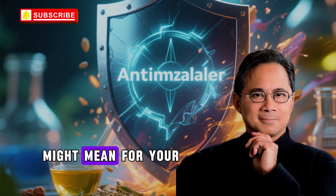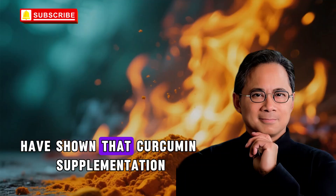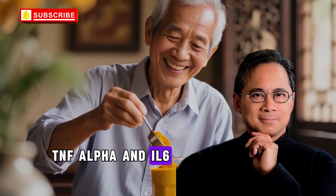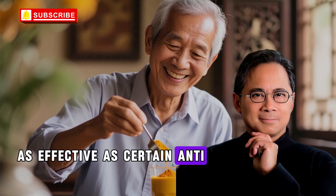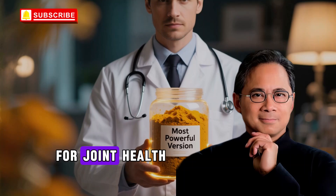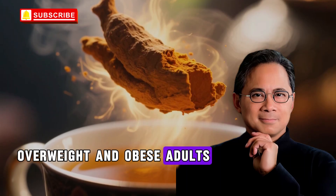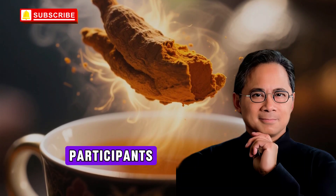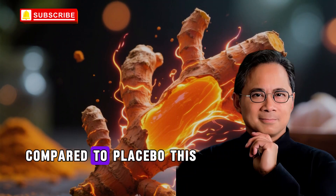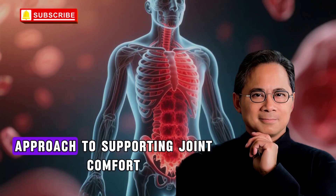Multiple research studies have documented curcumin's benefits for joint health. Systematic reviews and meta-analyses have shown that curcumin supplementation significantly reduces inflammatory markers including C-reactive protein, TNF-alpha, and IL-6. Some studies have found curcumin as effective as certain anti-inflammatory medications for reducing pain and improving function in osteoarthritis. Tart cherry juice has shown similar promise for joint health. Research published in Current Developments in Nutrition indicates that tart cherry juice can reduce uric acid levels in overweight and obese adults — in a randomized placebo-controlled crossover study, participants consuming 240 ml of tart cherry juice daily for 4 weeks experienced significant reductions in serum uric acid. This is particularly relevant for people dealing with gout, a painful form of inflammatory arthritis.